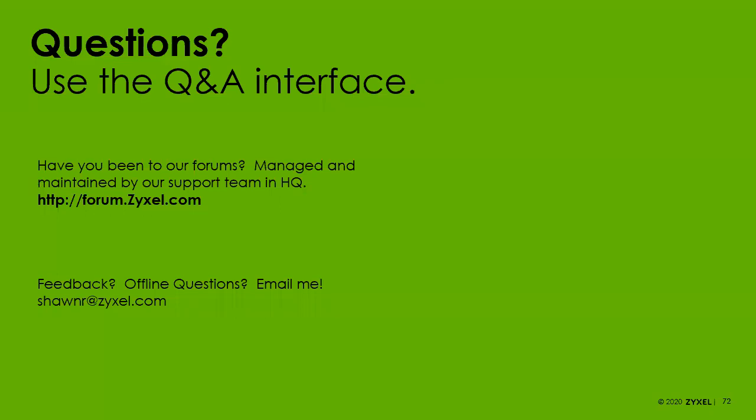This session is being recorded and will be posted to the Zyxel America channel on YouTube within the next 24 hours. If you want a copy of the slides, reach out to your salesperson — Sandy, Jacob, or Ivan — and we can send you a PDF version.